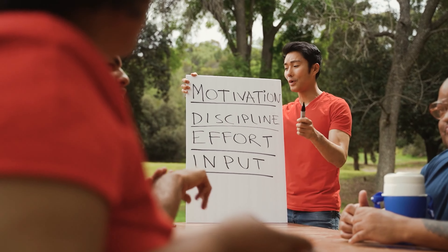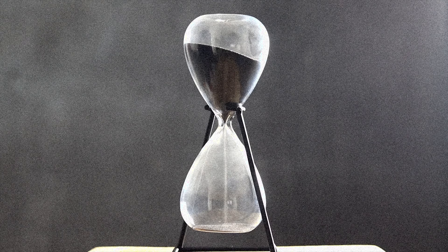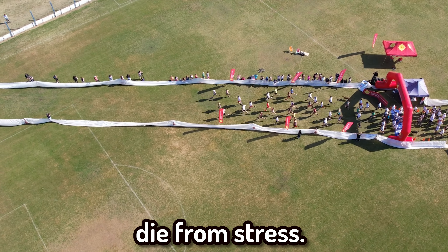Honestly, the best advice I can give you is to be disciplined while you're doing this and to take breaks when needed. The breaks should be five minutes every 30 minutes. And for the love of God, if you can avoid procrastination, please do that. It'll help in the long run to make sure you don't die from stress.